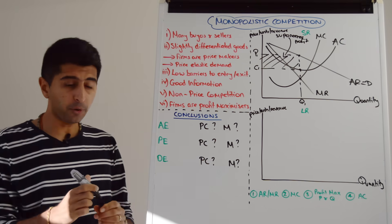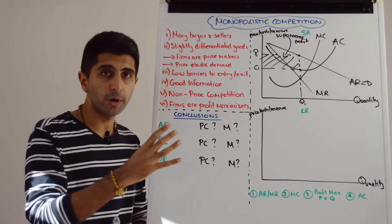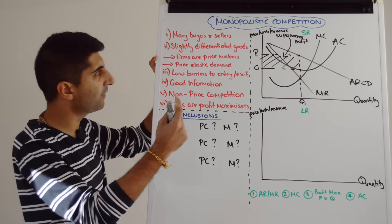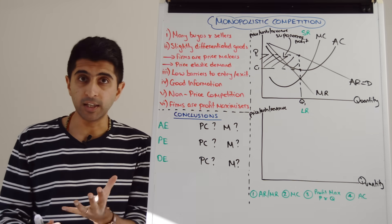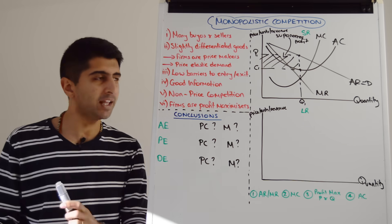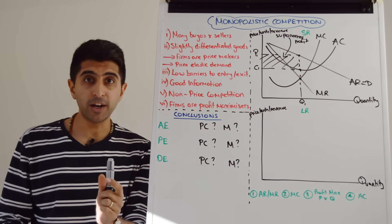In the short run, it is very possible for firms in monopolistic competition to make supernormal profit, exploiting their price-making power given the fact that they are selling a unique good. But crucially, in the long run these profits will not last — they will be eroded away.